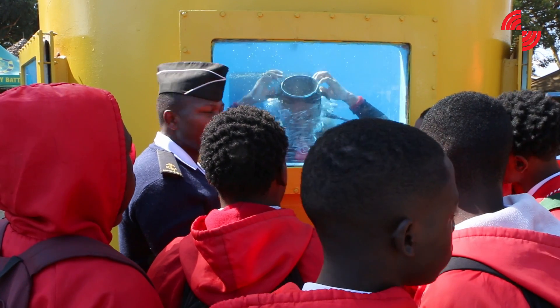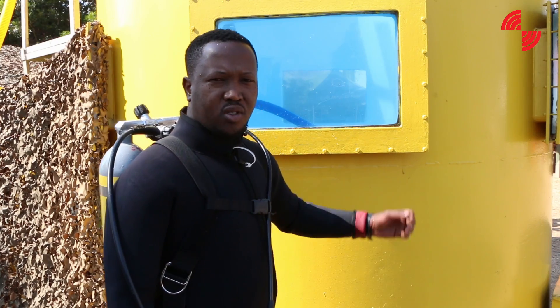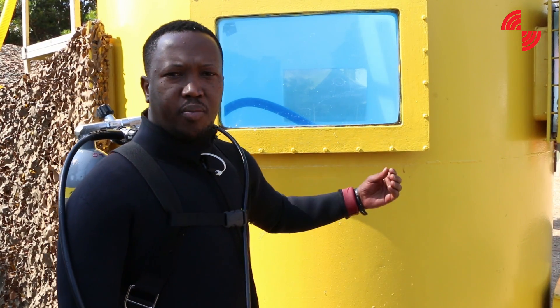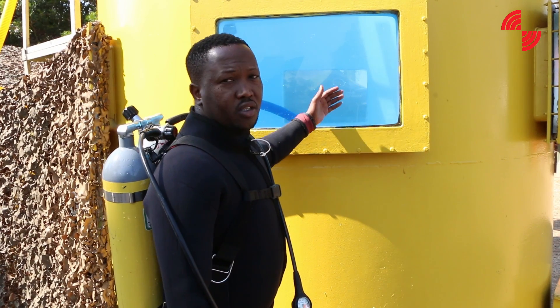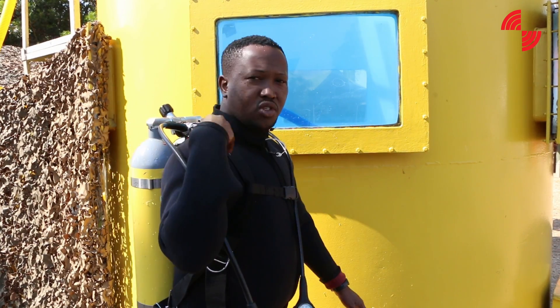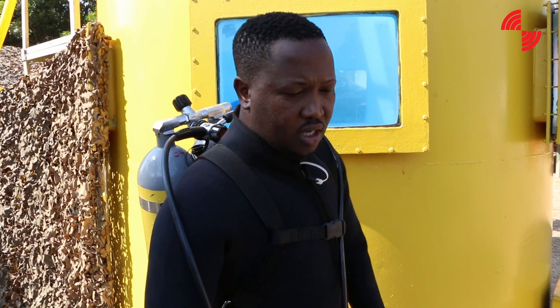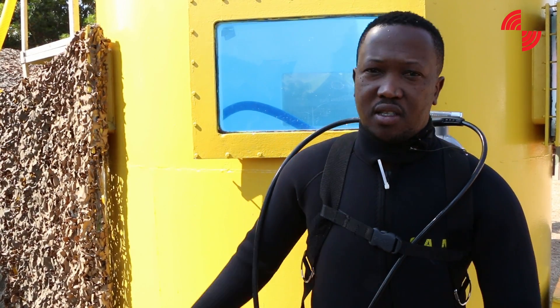This is our diving tank — a 3-meter diving tank. We normally use it for display and for training purposes because it's a controlled environment where students can be comfortable. Using the cylinder tank, a diver can dive for more than 2 hours in here.